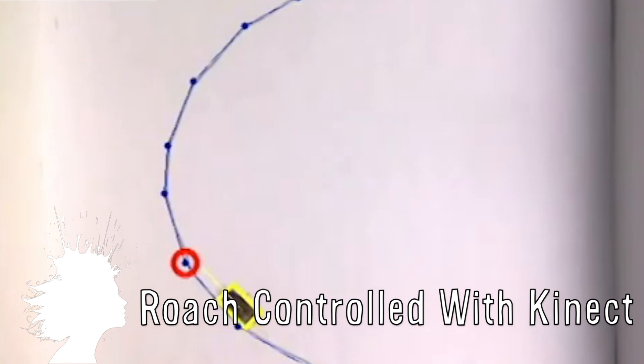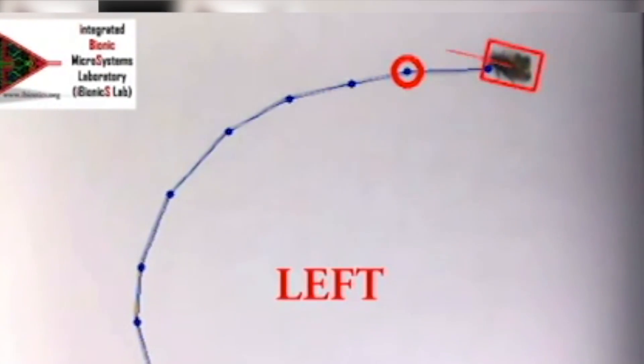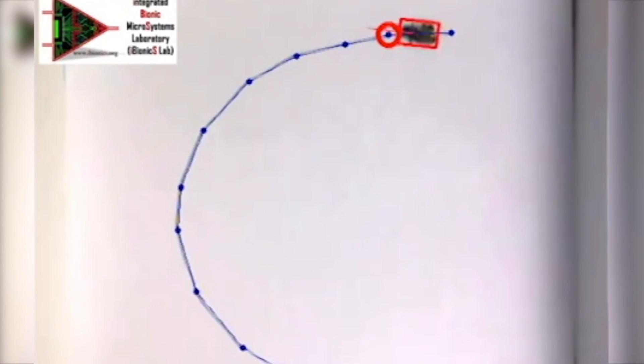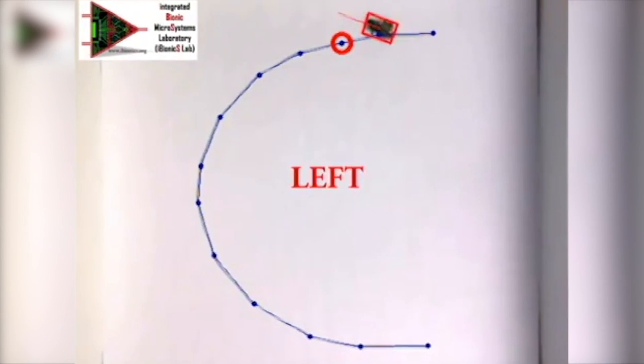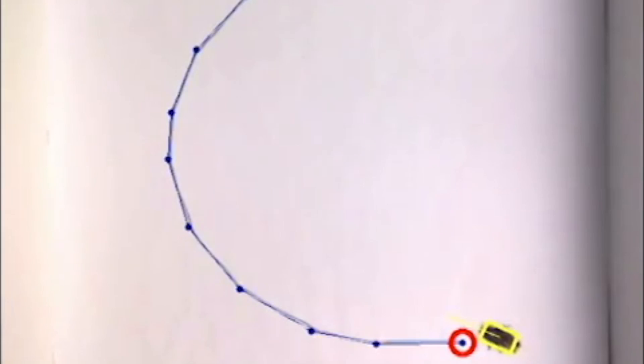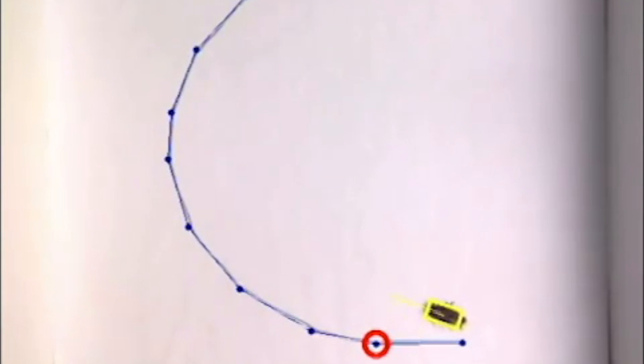Researchers at North Carolina State University have created a device that controls cockroaches using an Xbox Kinect. They created an interface that sends the roach on a predetermined track by using a computer to plot its course. Researchers wire sensors to the roach's external sensory organs causing it to move forward, and small charges in the neural tissue trick the roach into thinking its antennae are hitting a barrier, causing it to turn.